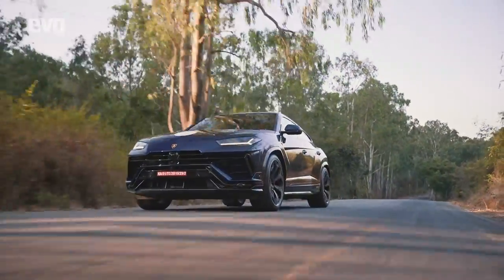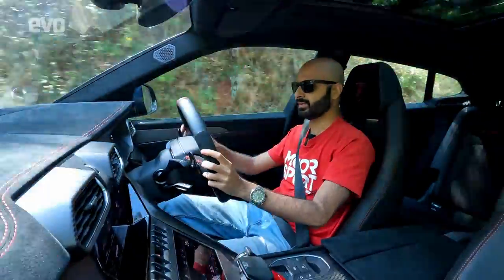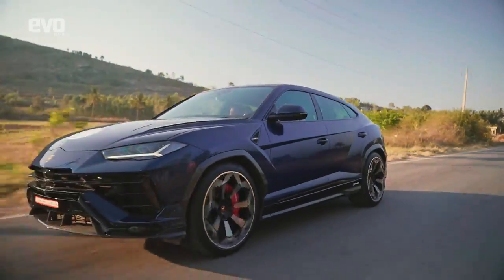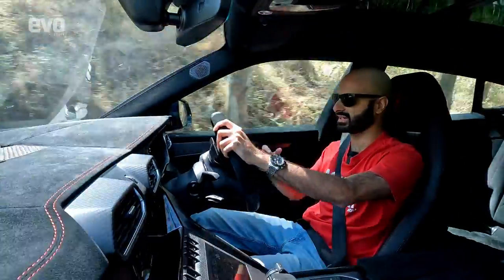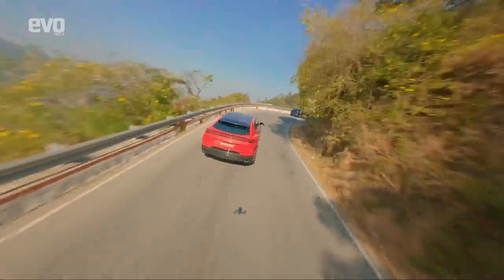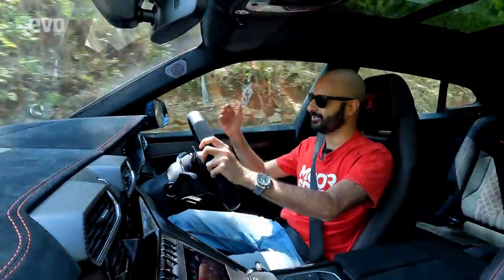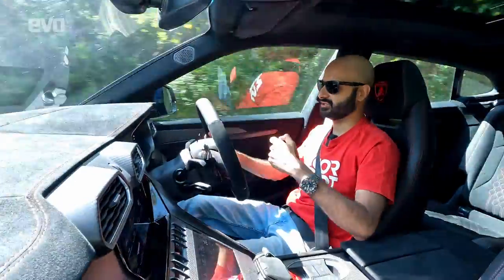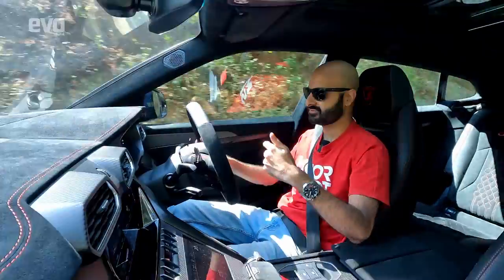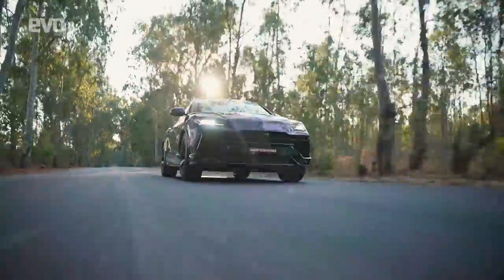This engine is obviously shared with other cars in the group — it's in the Audis, it's in the Porsches — but Lamborghini, the way they tune them and set them up, they feel so different, so edgy, so aggressive. The regular Urus already felt edgier and angrier than everything else out there, and the Performante takes that up a notch. All that character of the Urus's engine has been dialed up to 11 in here. It feels angry, it feels edgy, you can hear it in the way it sounds and feel it in the way it goes.